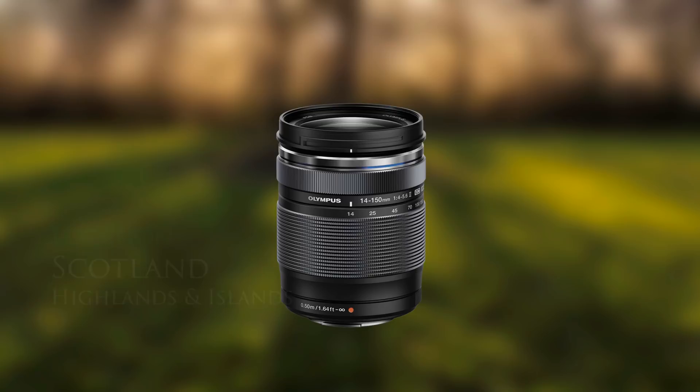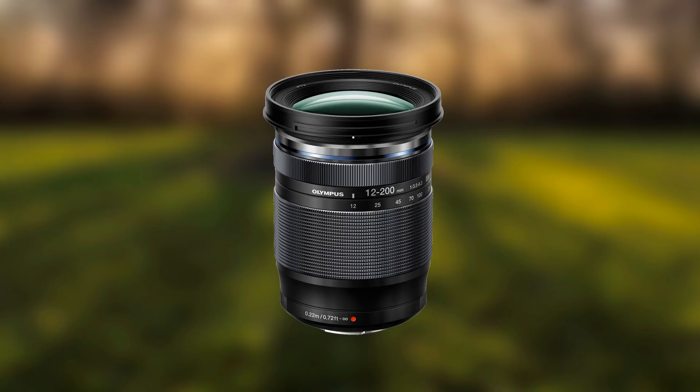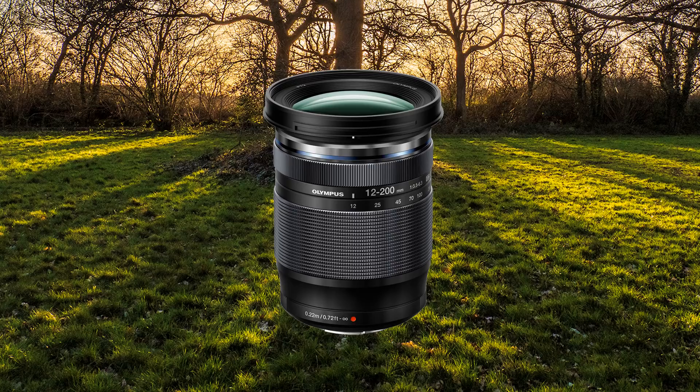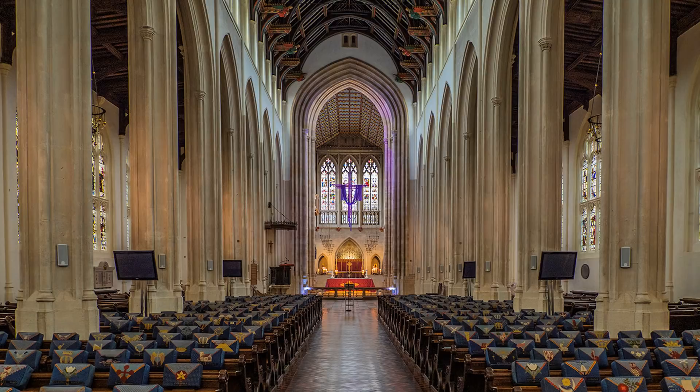The Ricoh 14-150 lens for many years has been the ideal optic for travel photography. Olympus have now released a 12-200 lens, possibly its successor. It is variable aperture, a difference of two stops between full wide angle and telephoto. This should not be a problem for the experienced photographer, as a constant aperture 12-200 lens will be too heavy and unwieldy for its main purpose, travel photography.